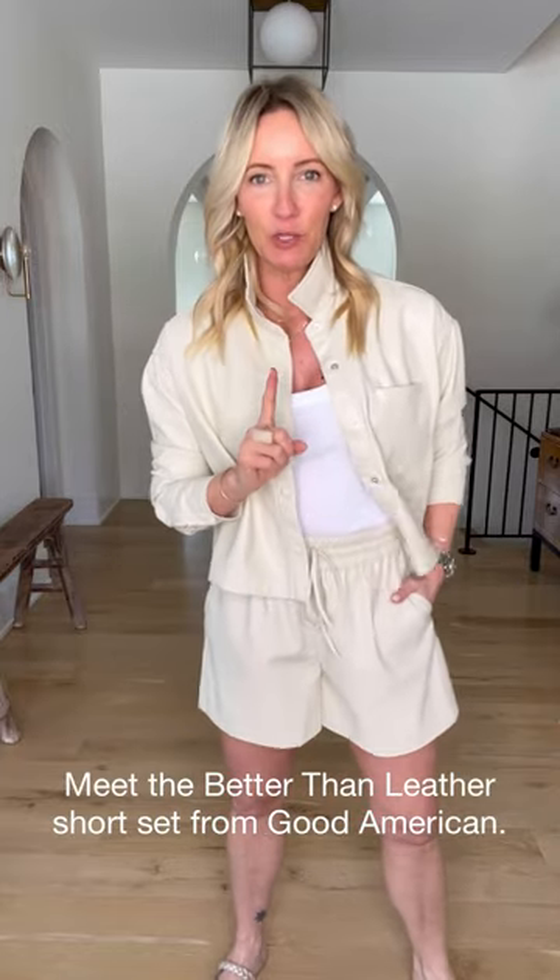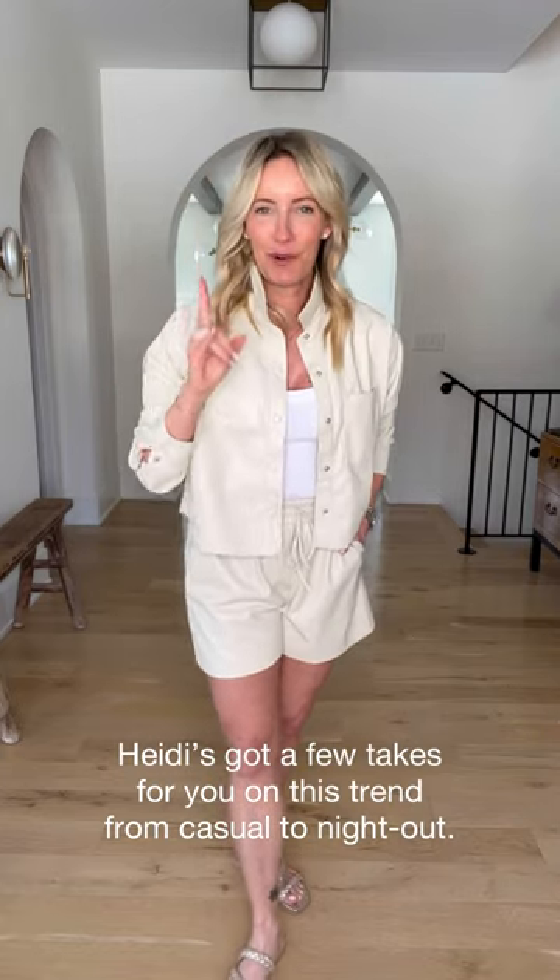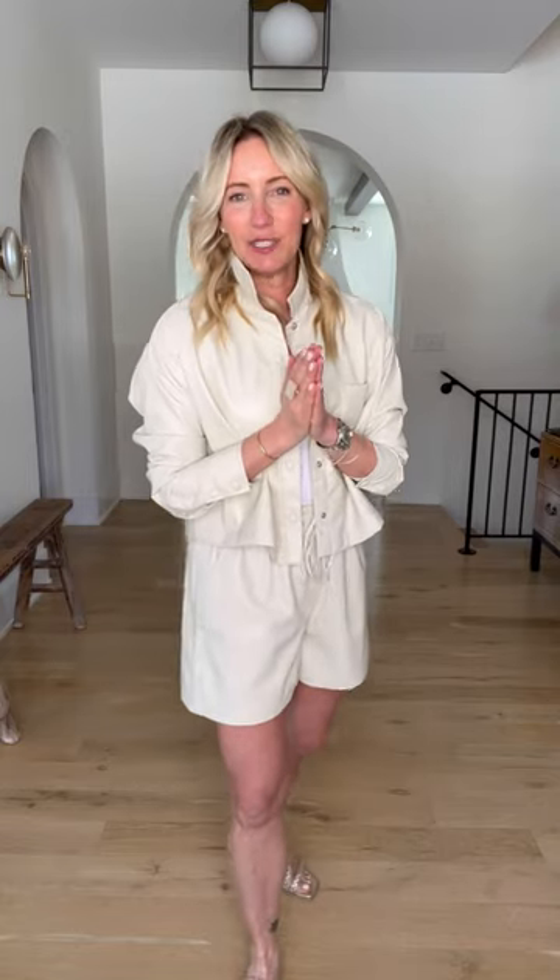Better than leather — this vegan set from Good American. Here's what we're going to talk about: a fun, simple way to wear it, a great night out, and of course a casual look as well. We've been talking about sets for two to three years now. We started with that really casual sweat set and it slowly evolved. What's so fun about where this trend is heading for spring and summer is that it's more elevated, more dressed up, and just a touch more tailored. I'm calling it easy tailoring because it's not meant to be stuffy or serious — it's just meant to be chic. And this is the perfect example.